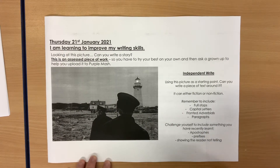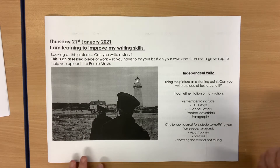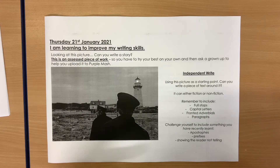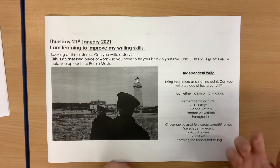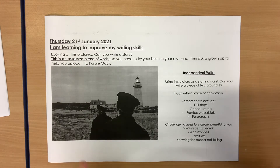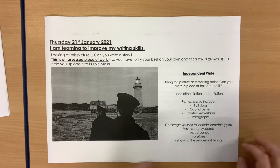If you can, why not challenge yourself to include something you've learned recently? Maybe you could include apostrophes or prefixes, or think about showing the reader rather than telling. For example, how would you show that a person is feeling a certain emotion? By showing their facial expressions and what they're doing, rather than saying they're sad, you might say, 'tears rolled down their cheek.'